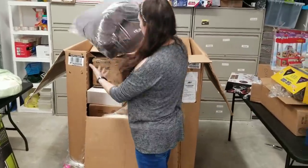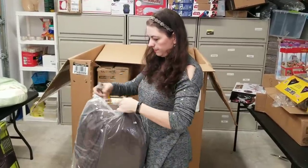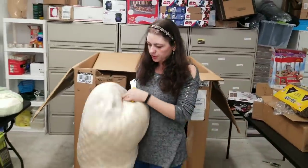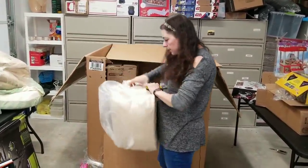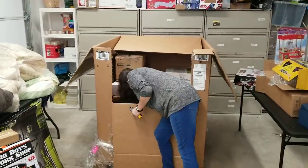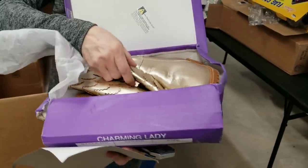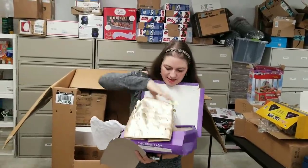This looks like a pet bed of some sort — I'm going to open it and make sure. Here's another pet bed. Doesn't look like they've been used — I think they just aren't in original boxes, but there's no hair or anything on them. Here's a set of charming lady boots — probably boots. These are kind of cute looking. Very unique. Let me look on the box — yes, brand new. Size 10, gold metallic charming lady boots.